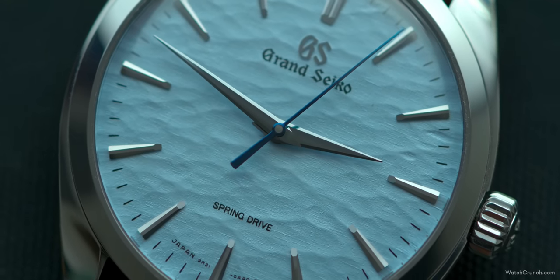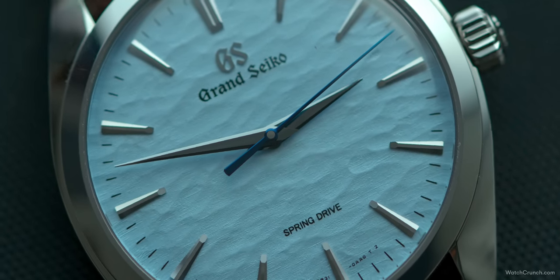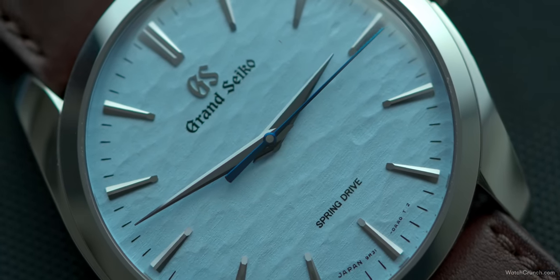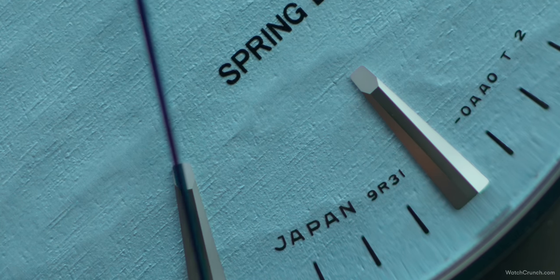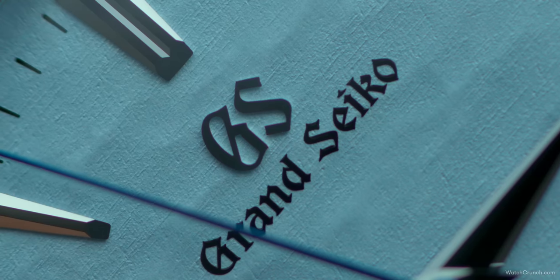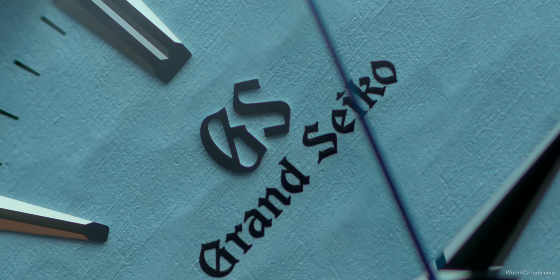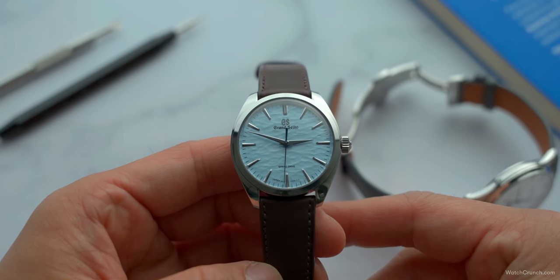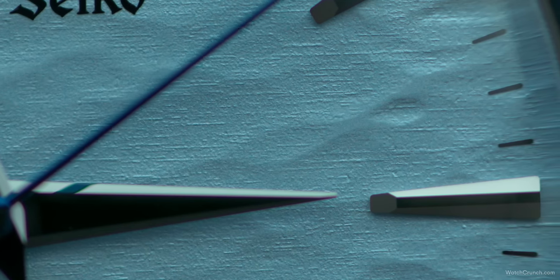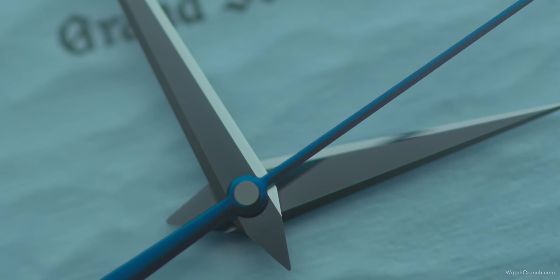Grand Seiko has made a name for itself with fancy dials, and if you are a dial guy, the game is over before it began. This bluish-silver backdrop on the SBGY-007 is the highlight of the show, set to resemble the surface of Lake Suwa — where the watch factory is based — during winter when the lake freezes over and long ridges appear. Legend has it these are the markings of the Omiwatari, or the footprints of the gods. The texture of this dial matches those pious undertones with flowing ridges that run horizontally and almost shimmer as you rotate the watch against the light. Atop this dramatic dial rest elongated hour markers and impossibly sharp, flat polished hands with beveled sides. A blue second hand sweeps effortlessly over that placid surface.